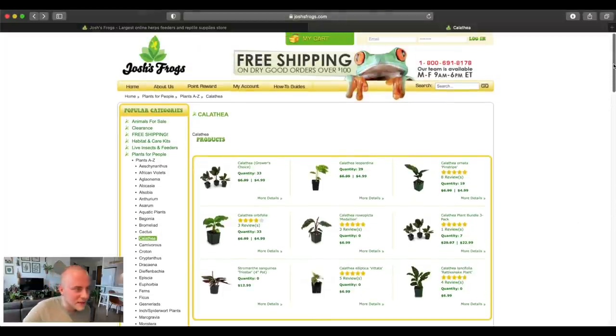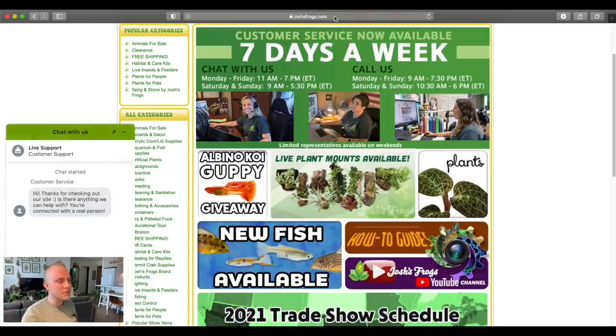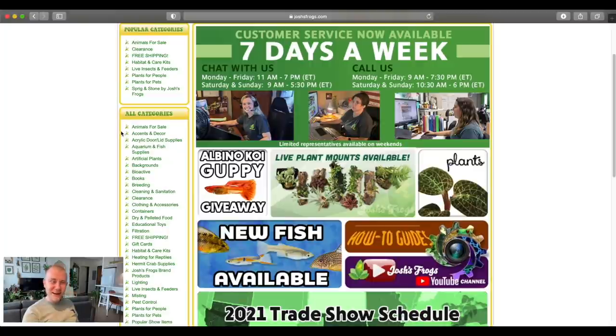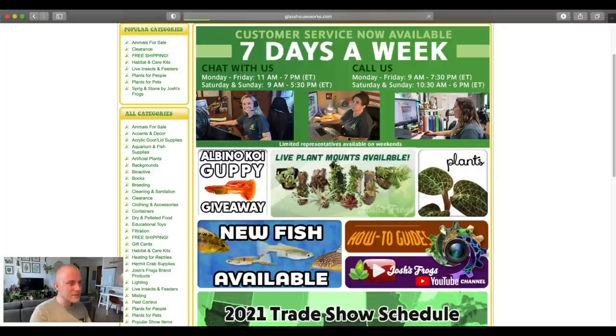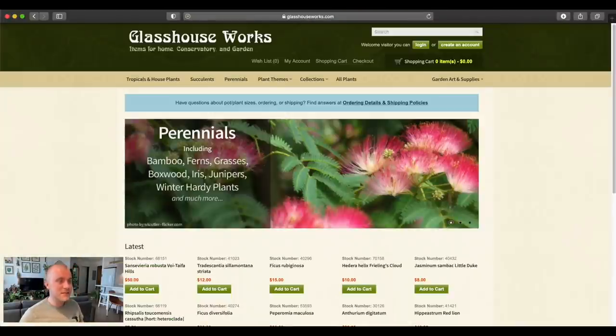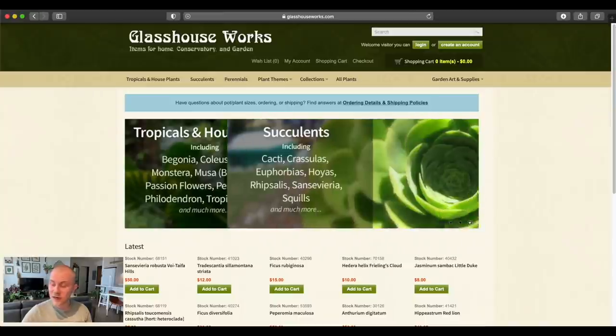Okay, we've been filming for 20 minutes so we've got an extra five minutes in with Josh's Frogs. We're going to go over to the website where I think we're probably going to end up purchasing a couple plants from, and that is Glass Houseworks. I think I did an online shopping video on this website last year. Oh my god, I totally forgot I made a cocktail for this video and I've been filming for 20 minutes not drinking it! I need a sip of my cocktail.